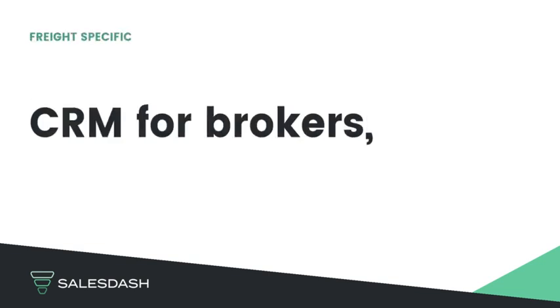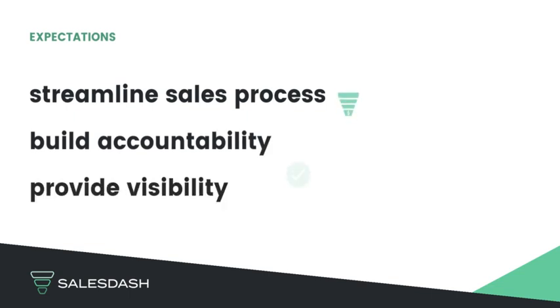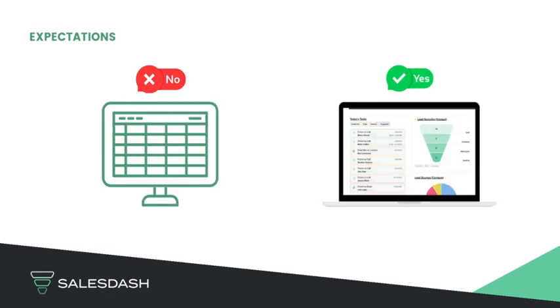Built from experience in brokerage, SalesDash helps logistics companies streamline your sales process, build accountability, and provide visibility for your sales organization — instead of using spreadsheets or a complex CRM that's costing you an arm and a leg.